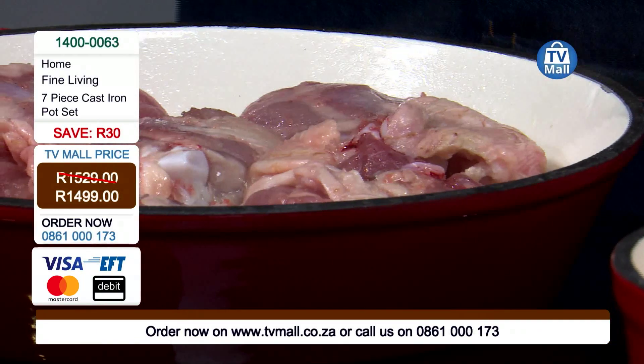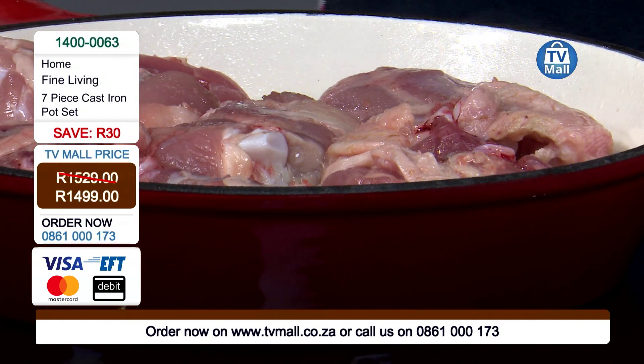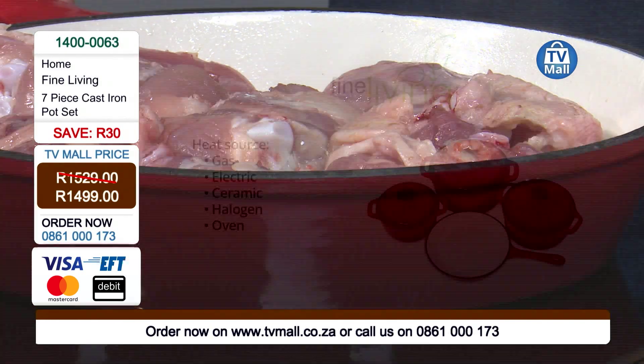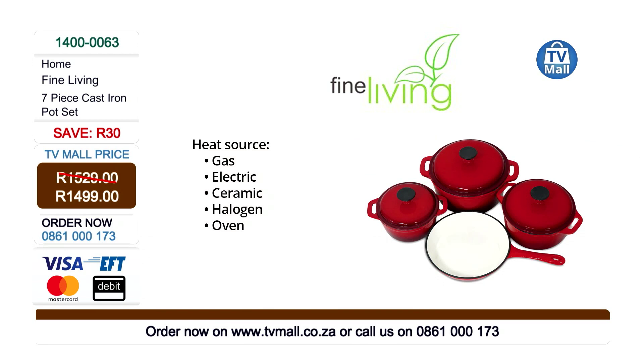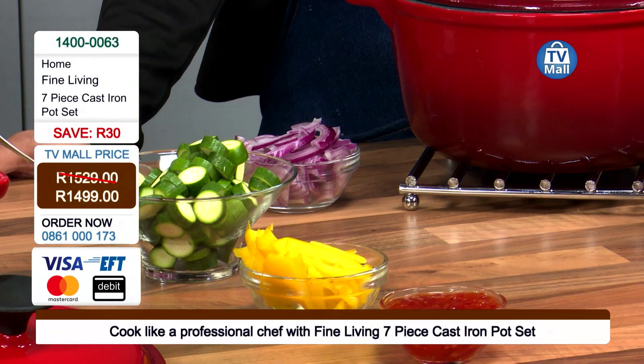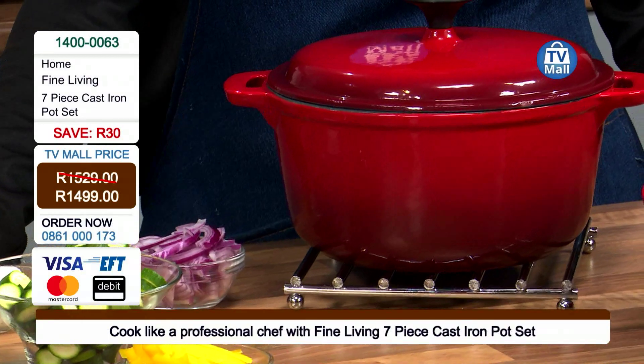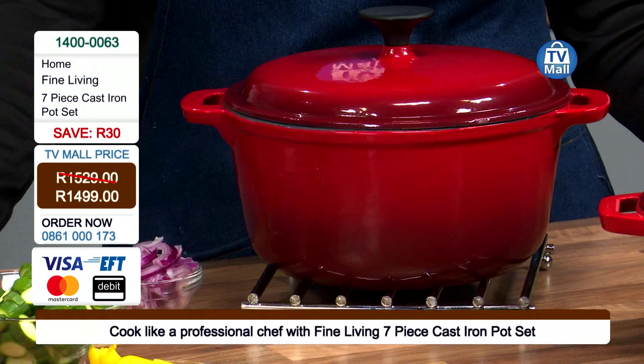My pan is going on top of an induction stove right now. When you get the set, you can use it on a gas stove, induction, electric, or a halogen hob — and you can even put it on your outdoor grill. I've had my cast iron for years; I actually got it from my grandmother and it still looks just as beautiful. When they make cast iron, they actually break the mold to get your pot out — that's how strong it is.